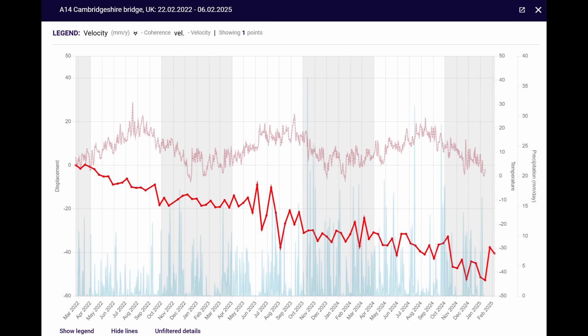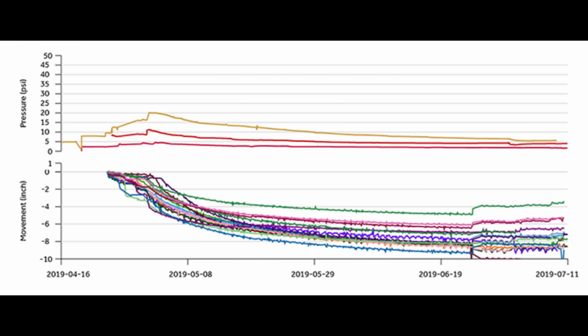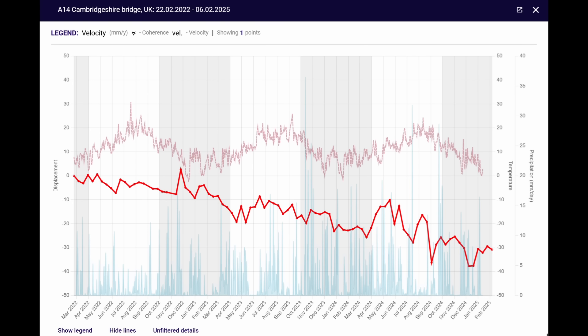Going back to these plots, you can see that settlement has not leveled off, which indicates to me — given these rates — that primary consolidation is still ongoing. If you're looking at half an inch to three-quarters of an inch in a three-year span, that's likely going to continue at that rate for some additional number of years. There's also a reference plot from another embankment project showing pore pressures in the top panel and settlement from settlement plates in the lower panel. You can see pore pressures increased as fill was placed, then decreased once fill topped out as settlement increased and eventually flattened out. I don't see that flattening for this A14 over A1 approach embankment.